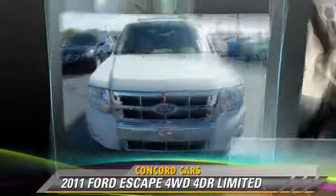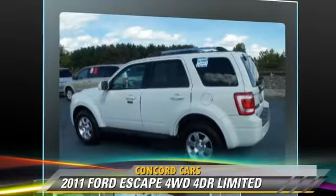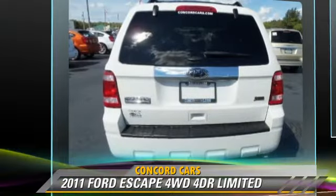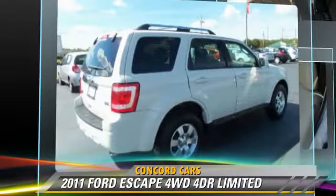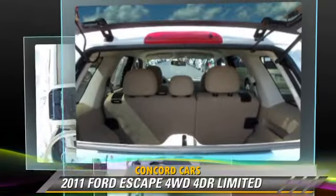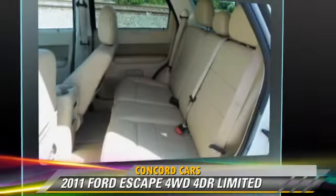The 2011 Ford Escape Limited, powered by a V6 engine with an automatic transmission. This vehicle has fewer than 35,000 miles on the odometer and gets up to 23 miles per gallon. This Ford features privacy glass, powered door locks, and four-wheel drive.